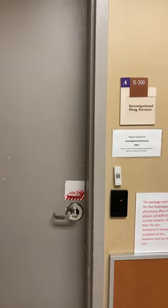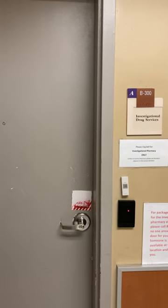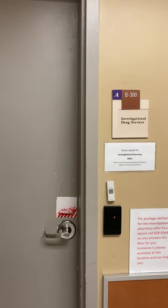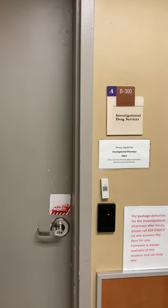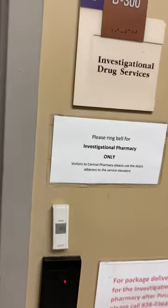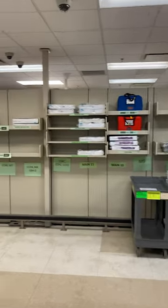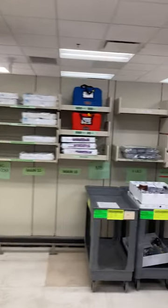Here is a tour of the investigational drug services at VCU Health System. We have a secure access door that is only accessible to the pharmacy department with a card swipe. This is a secure area only accessible to pharmacy personnel.